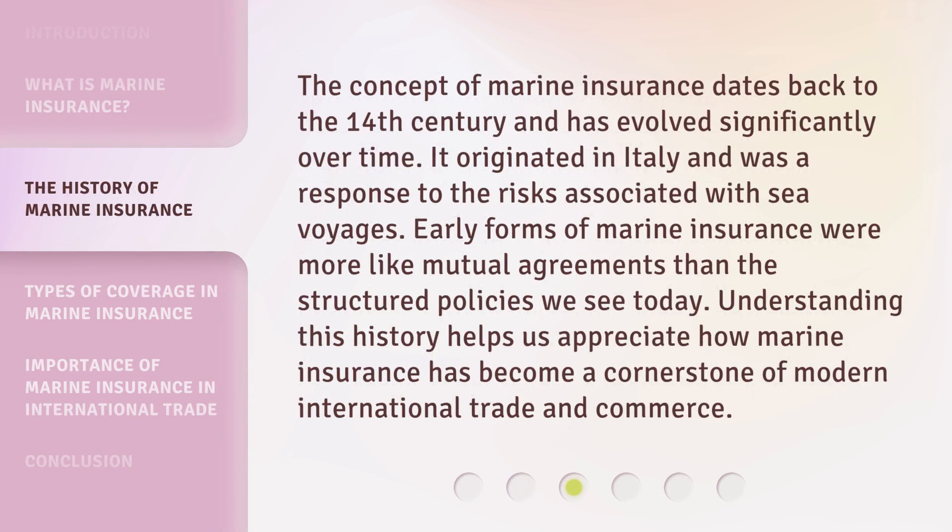The concept of marine insurance dates back to the 14th century and has evolved significantly over time. It originated in Italy and was a response to the risks associated with sea voyages. Early forms of marine insurance were more like mutual agreements than the structured policies we see today. Understanding this history helps us appreciate how marine insurance has become a cornerstone of modern international trade and commerce.